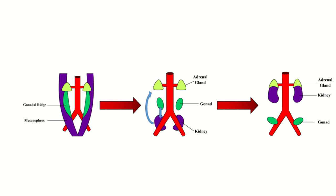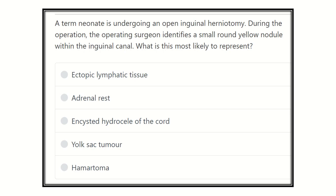Hi everyone, welcome to another question and answer session for the MRCS exam. This is the question: a patient is undergoing an open inguinal hernia repair.